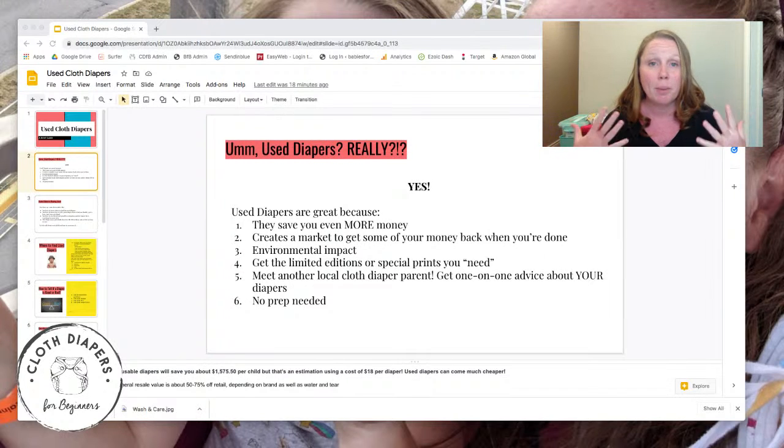Another really big perk that a lot of people don't think about when buying used diapers — especially if you're buying locally but also through online communities — is you're making a connection with another cloth diaper parent who has used your exact diapers. So you get that one-on-one experience and advice. How many of us are cloth diapering without knowing anybody else in our lives who cloth diapers? Having that person as a resource is fantastic.